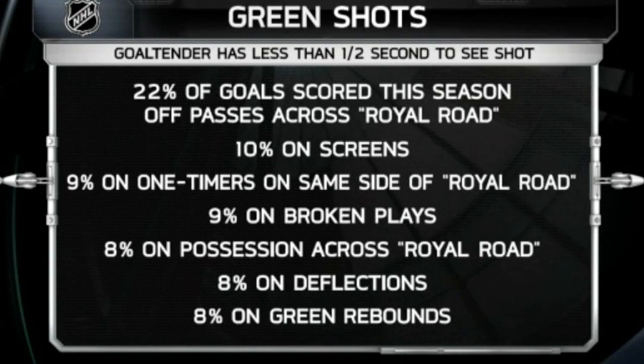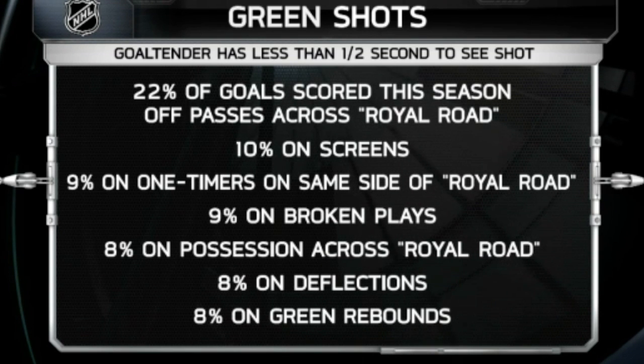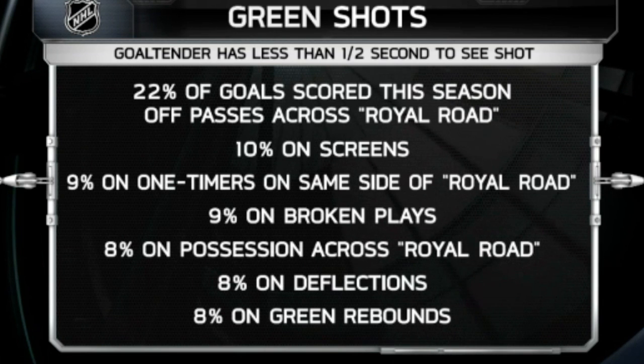Now that we know how green shots work, let's take a look at how the percentages have broken down amongst these seven categories. When I see 22% of the goals being scored this season on passes across the Royal Road, and I add that to the 8% of possession across the Royal Road, that's 30% of all offense this year off green shots in just two categories, and 76% of total offense in the National Hockey League.